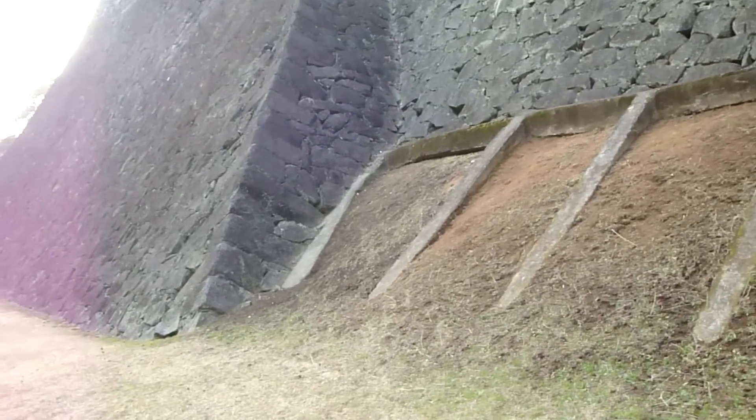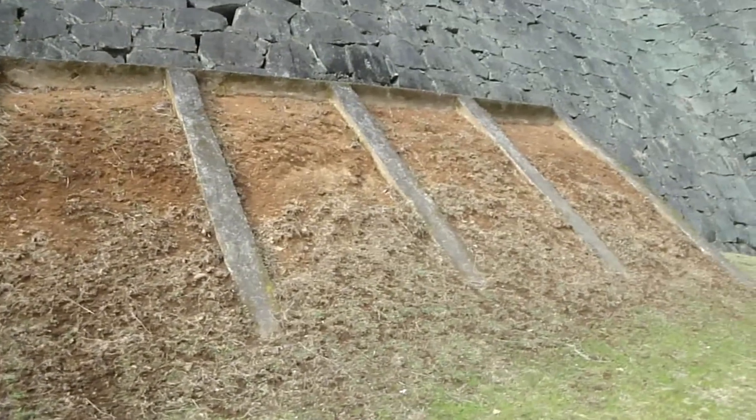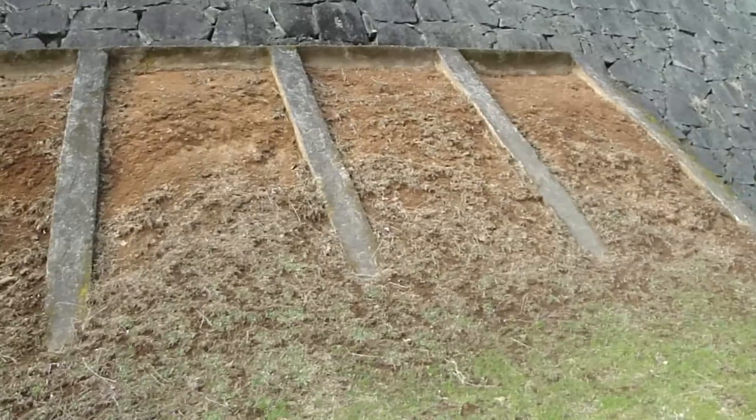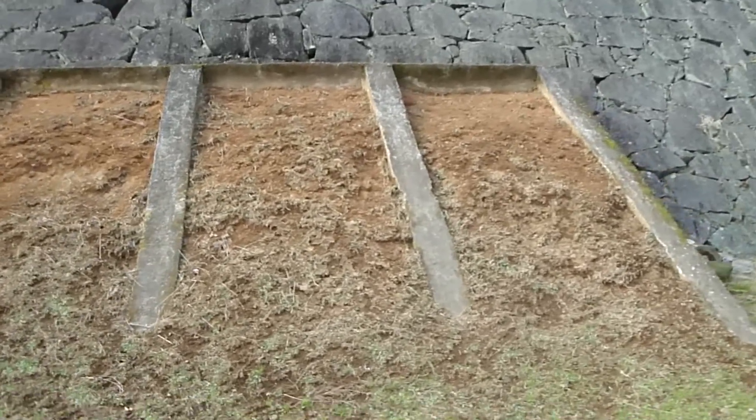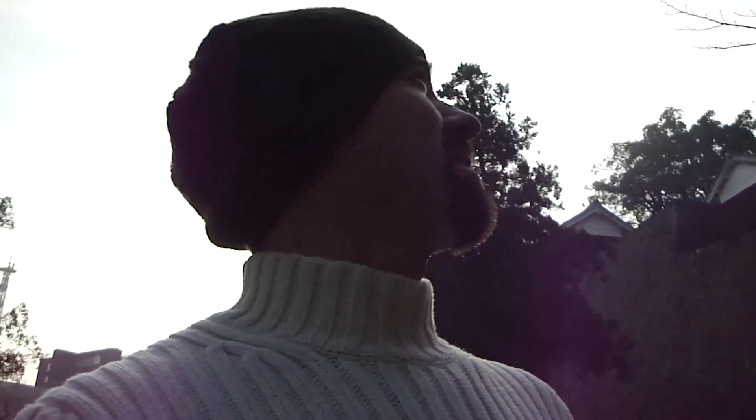This is a bit baffling. I don't know what the deal is here — maybe some 1900s well-intentioned restoration, or maybe just shoring up the walls. Ah, there's another gate up there. That's the only gate, I think, that remains as it was, untouched from the end of the Edo period. So that's a bit special.